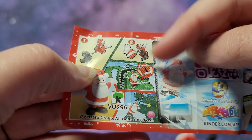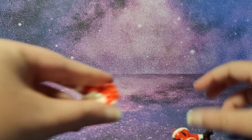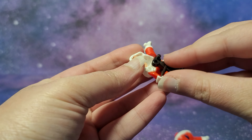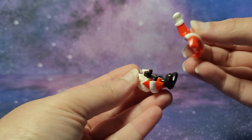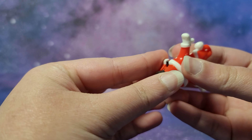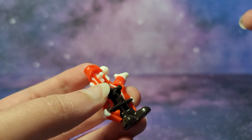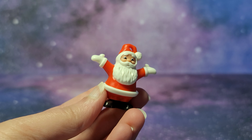Here are the instructions. First you put the legs inside Santa Claus to build it, and then maybe attach it to your bag or something. You press it into the back of Santa Claus and then put the top on. Here's our Santa Claus figure — I'll show it up close now.